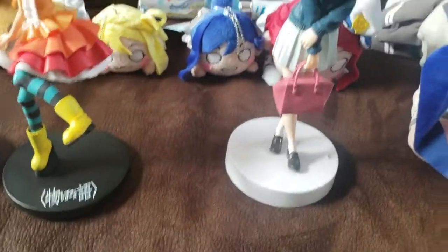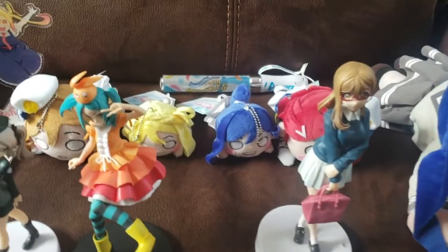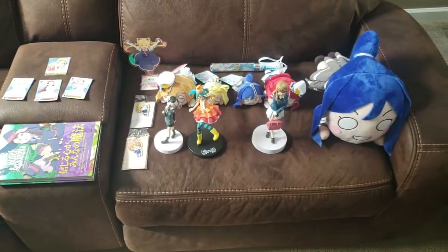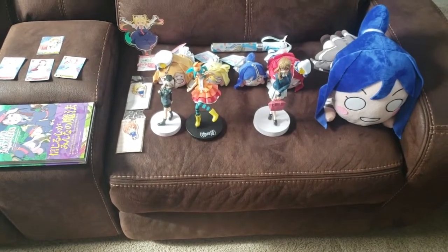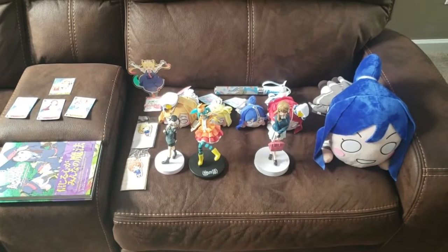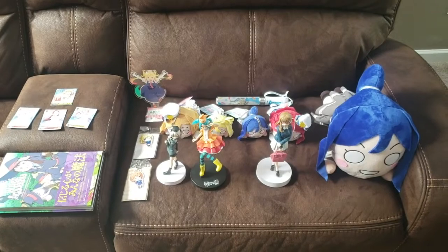So that's pretty much all the stuff I got from Anime Expo. It's not too much — I would have bought a lot more if my card hadn't been declined three times. But yeah, that's everything. If you enjoyed, go ahead and leave a like, and I'll see you guys next time. Goodbye.